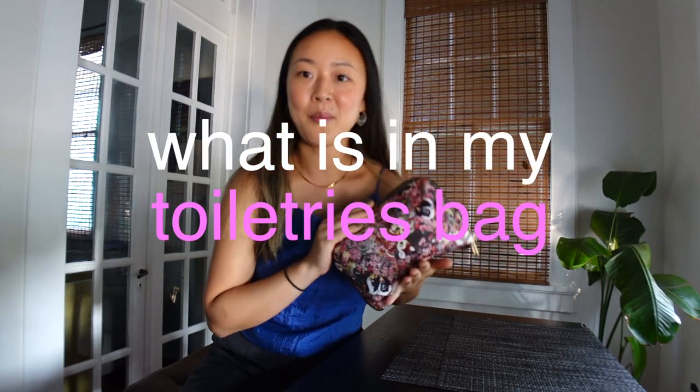Believe it or not, I actually keep all of my skincare and makeup in just this one pouch. I like to pack light, or as light as I possibly can while still trying to look good. A lot of times I'm taking just a personal item on the plane or just a carry-on. I never really check luggage, so it's really important to pack all the essentials compactly in just this one bag. So I'm going to dive in and show you what's in my toiletries bag.